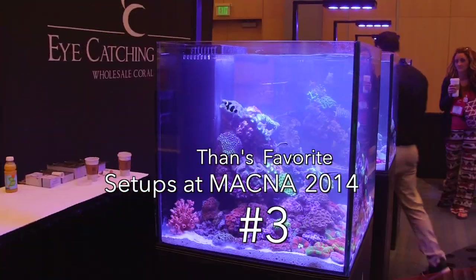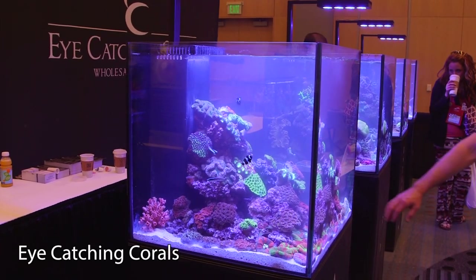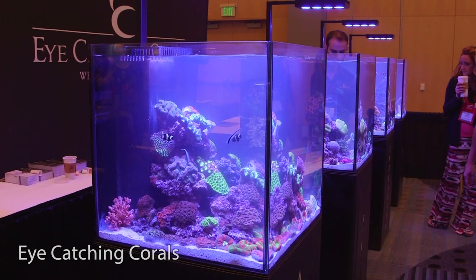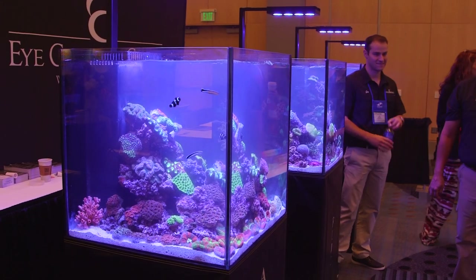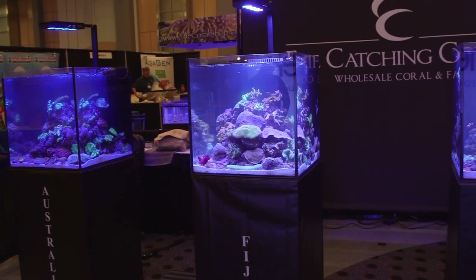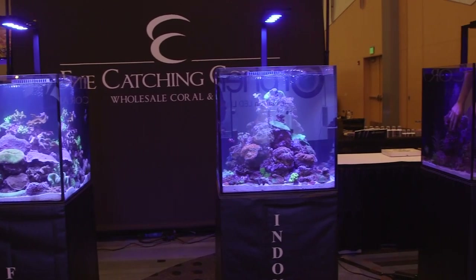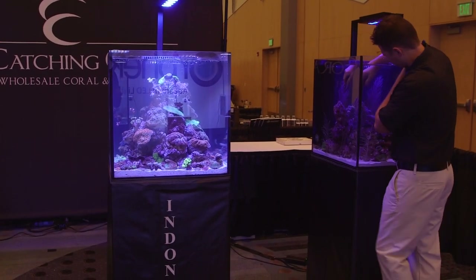Number 3: Eye-Catching Coral. Eye-Catching Coral is an importer that gets their corals from 4 main locations: Fiji, Indonesia, Australia, and the Caribbean. I liked their setup conceptually because they broke down the tanks by geography. It was interesting to see just how different each of the biotopes were. For example, there are a lot of stony corals in the Aussie tank, while in the Caribbean tank it was dominated by sea fans, ricordias, and flower anemones.